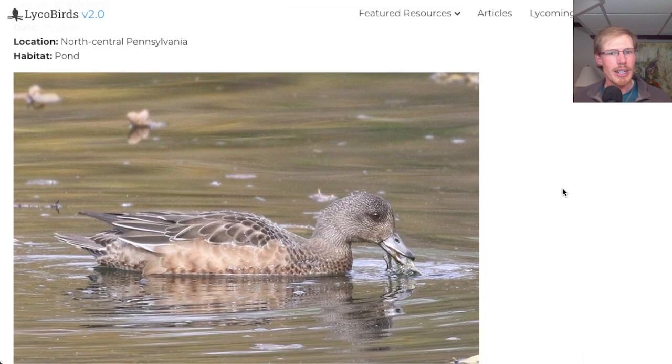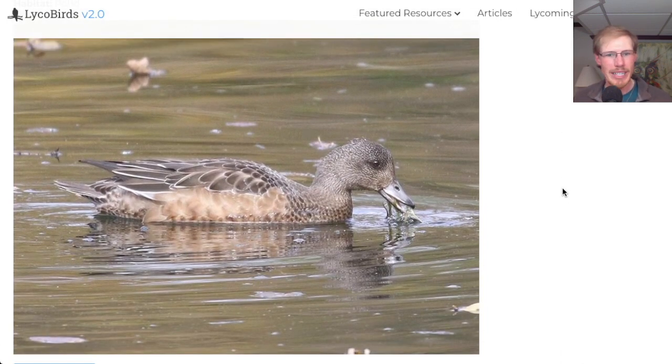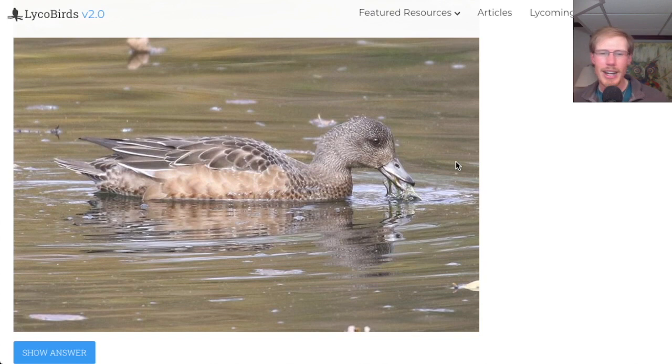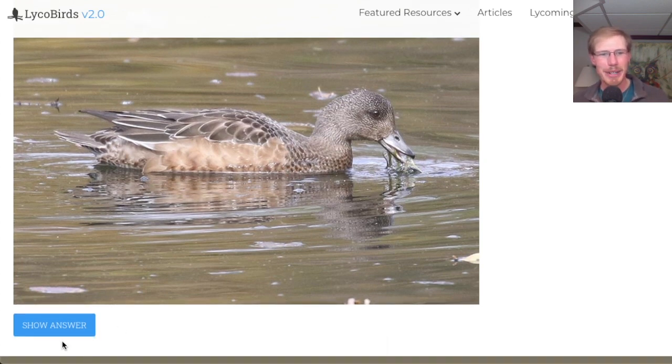This bird is from October in a pond — we have a duck. It's a rather plain looking duck, but the first thing that stands out is kind of the silvery bill and a speckled head. Looking at the overall shape, this looks like an American widgeon. October is probably not eclipse plumage, so it's probably a female. But anyway, it's an American widgeon.